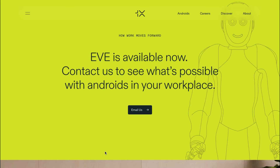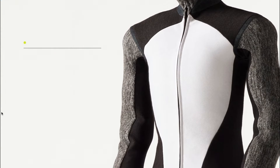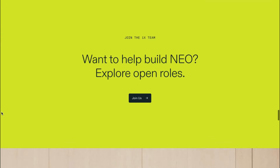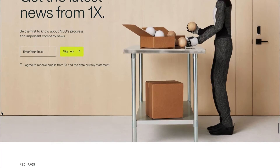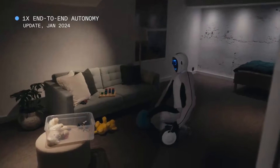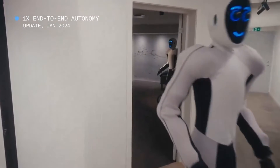Their Eve android is 6'2" and can go up to 6 hours on a single charge. Neo, on the other hand, is 5'4" and can operate between 2 to 4 hours. Neo is their bipedal android still in development. Its body is engineered with a muscle-like anatomy instead of rigid hydraulics, so it can be strong and gentle like humans are. The company recently completed a $100 million Series B funding round, which goes to show how much hope and confidence investors have in the future of robotics. Eve is currently available for purchase, ranging from one robot to an entire fleet.